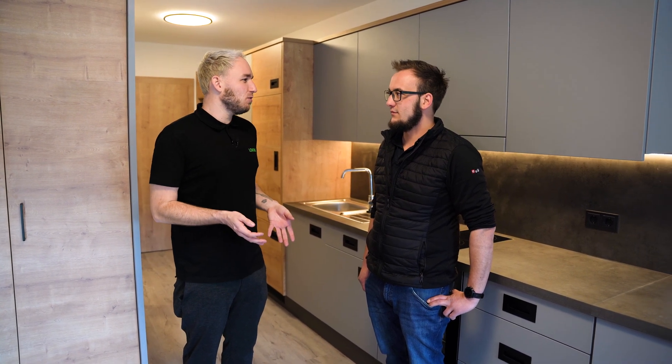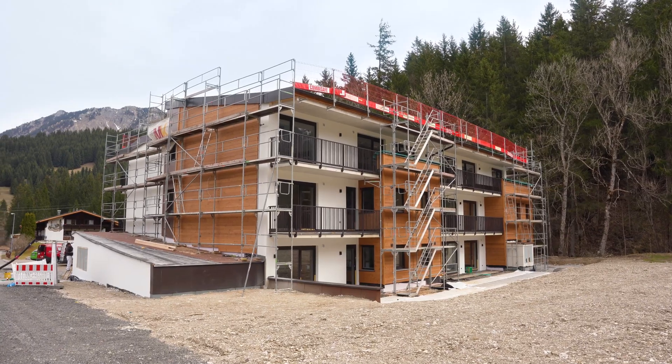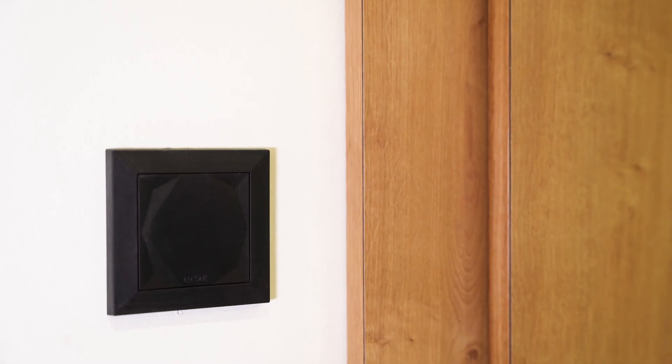This is a very special building. Here at the Hotel Tirol, 28 staff flats are undergoing construction, comprising three apartments and 25 rooms, each fitted with Loxone technology.